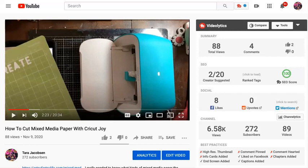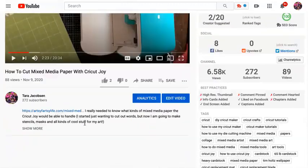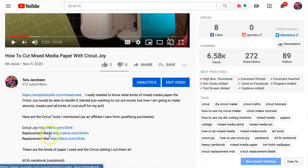You can make YouTube videos. Here is how to cut mixed media paper with the Cricut Joy. And if you go to the 'show more,' I have links to those same things.